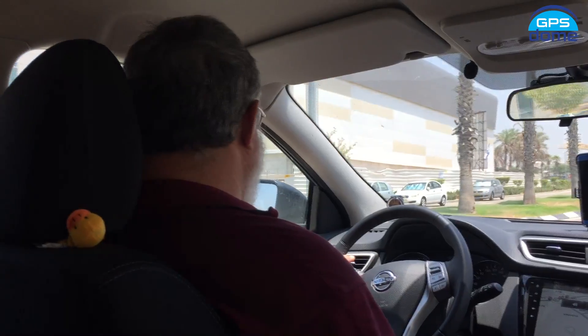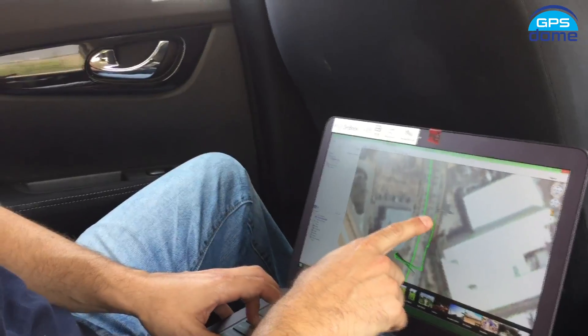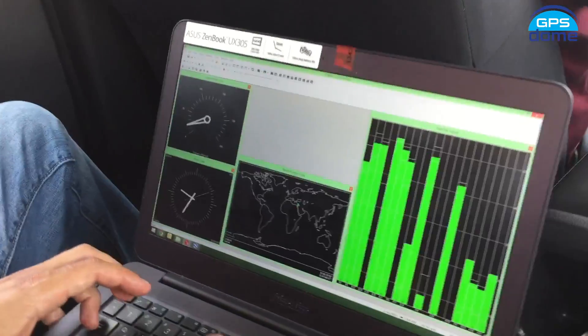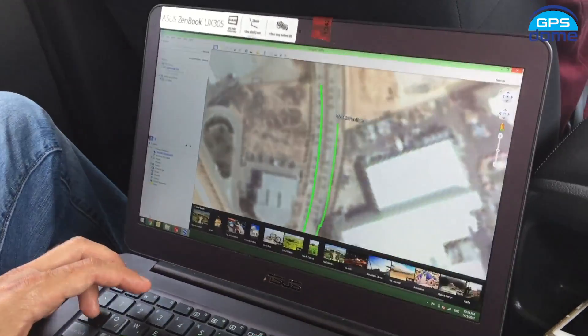Now with the GPS Dome, without the jammer active, as you can see we have very good reception and we can see ourselves navigating on the map. This is the reception over here — we can see that we have a locked signal. We have UTC, we have accurate time. Everything is very, very nice and normal.